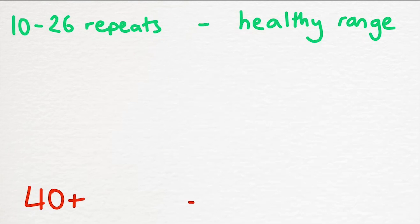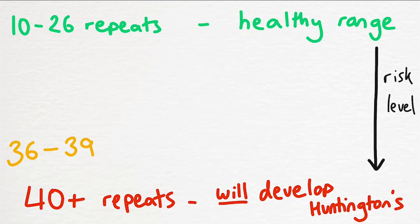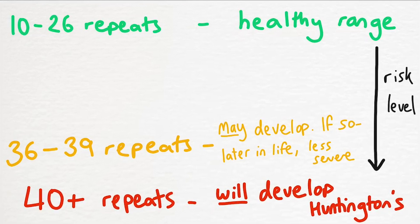If someone has between 10 to 26 CAG repeats then they're within the healthy range. But someone with 40 or more CAG repeats will develop Huntington's at some point in their life. The regions in between show varying levels of risk. Someone with 36 to 39 repeats may develop Huntington's but we can't be certain, and if they do it tends to emerge later than in people in the 40-plus bracket, with generally less severe symptoms.